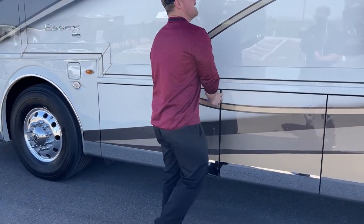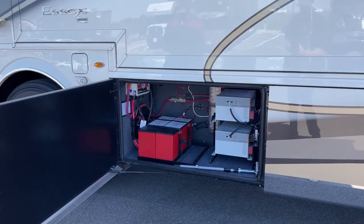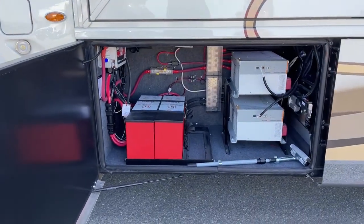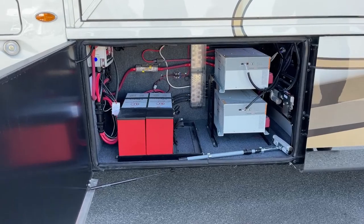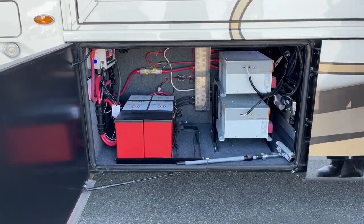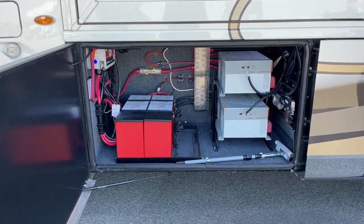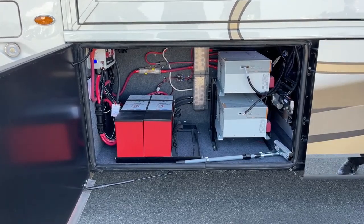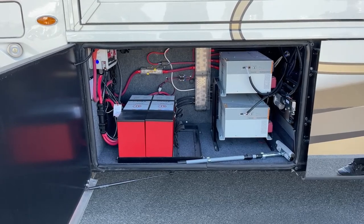This is my new favorite standard new feature on the 2023 Newmar Essex. Every 2023 Newmar Essex is going to come standard with two Lithionics 320Ah lithium batteries, as well as two 3,000-watt inverters. Lithium batteries are going to have a better lifespan, they discharge more cleanly, and they give you a more solid power band — the same amount of power across a longer range of the battery.